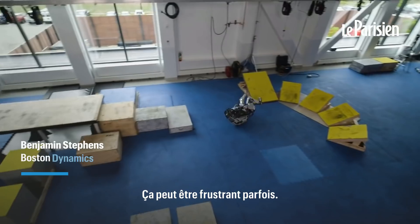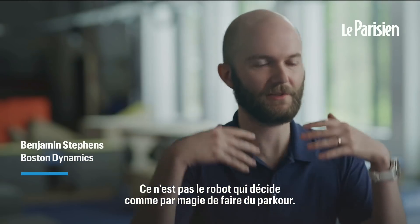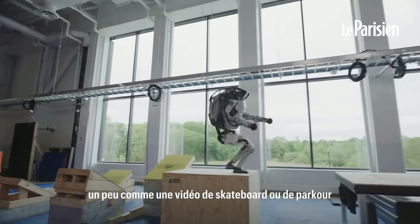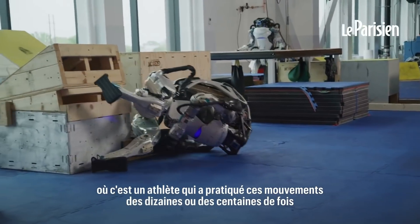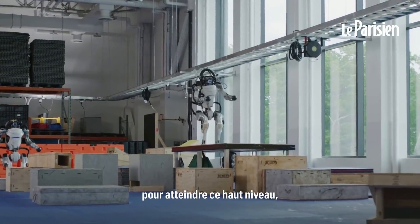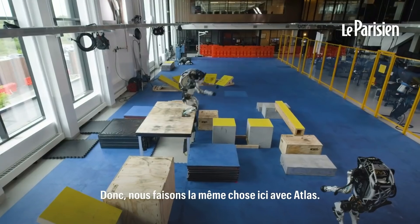It can be frustrating sometimes. The robots crash a lot. It's not the robot just magically deciding to do parkour — it's kind of a choreographed routine. Much like a skateboard video or a parkour video where it's an athlete that's practiced these moves dozens or hundreds of times to get to that high level, that exciting capability. So we're kind of doing the same thing here with Atlas.